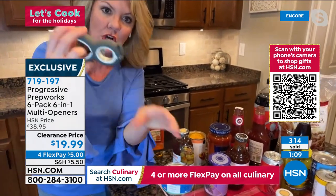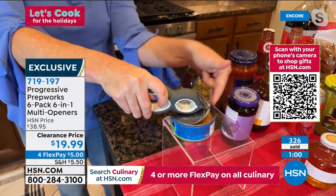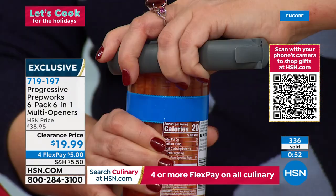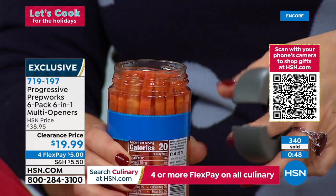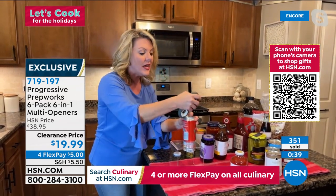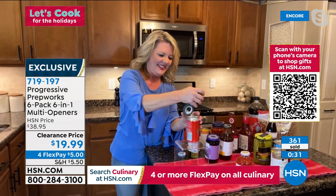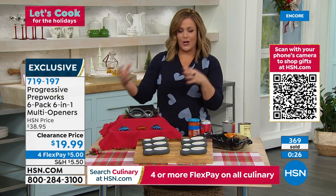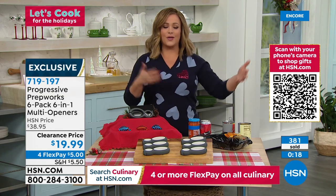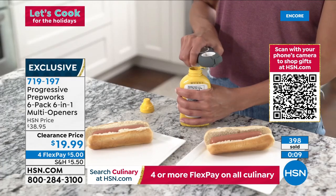Anytime this multi-opener comes out, everyone asks 'where did you get that?' There's nothing more frustrating than being in the middle of cooking something you're craving and you can't open the pickle jar, the olives, or the corn for the salad. This is such a great item — you don't need anyone's help. And it's not just for older hands or people who've lost dexterity — every single one of us has needed this at some point.